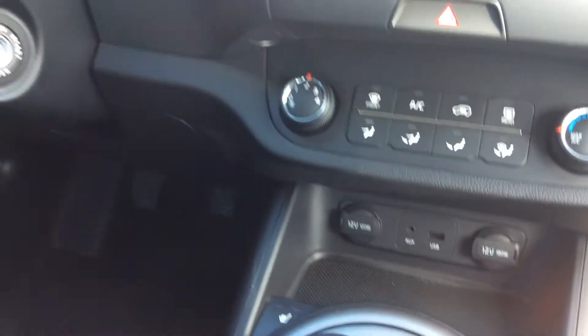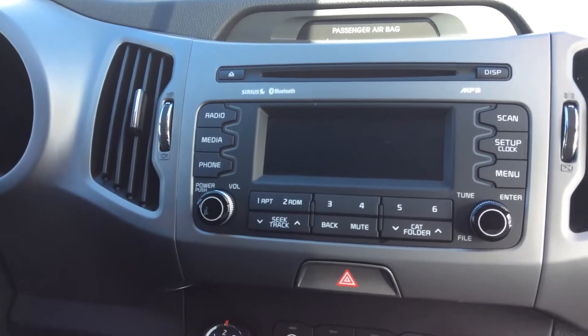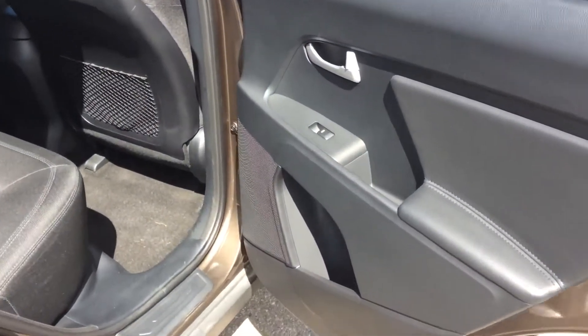In the interior, you have front seats that are heated. It is a standard vehicle. You have satellite radio with CD player and power windows on all four doors.